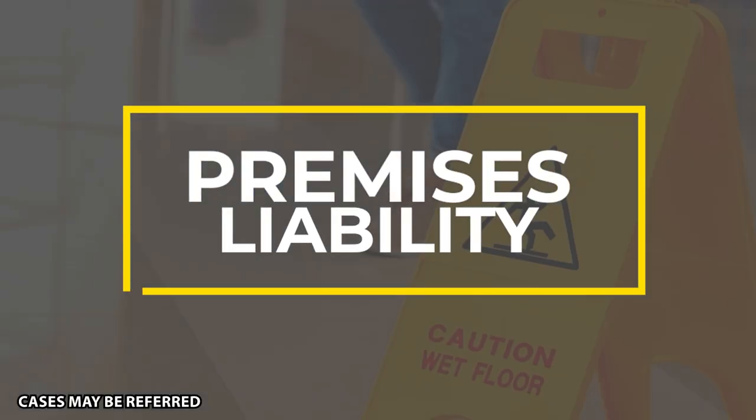Thank you so much for coming and joining today. We are going to be going deep into a new area of law called premises liability — basically the fancy lawyer word for slip and fall, trip and fall, and really getting hurt at a location, either your friend's house or at a business. We're going to be going deep into different questions that I get asked all the time about premises law.